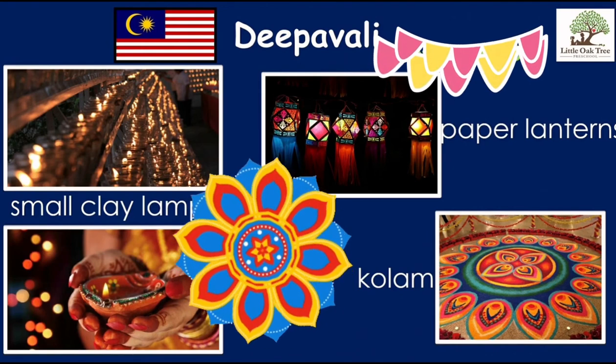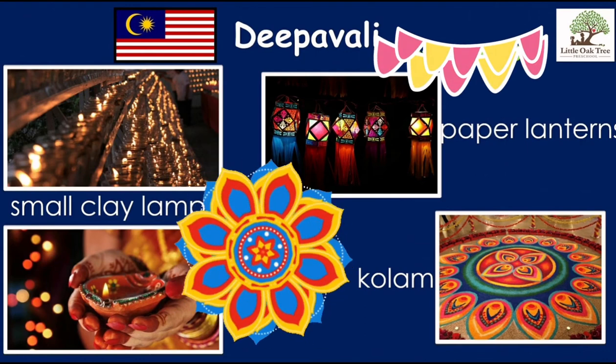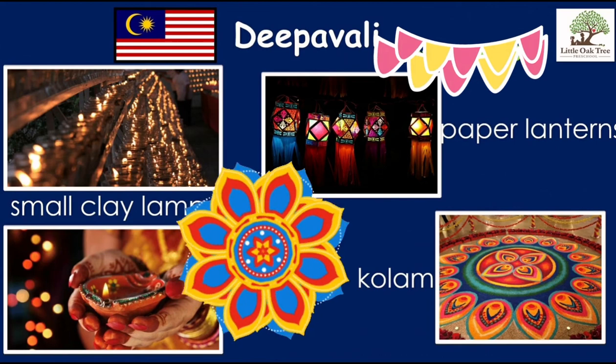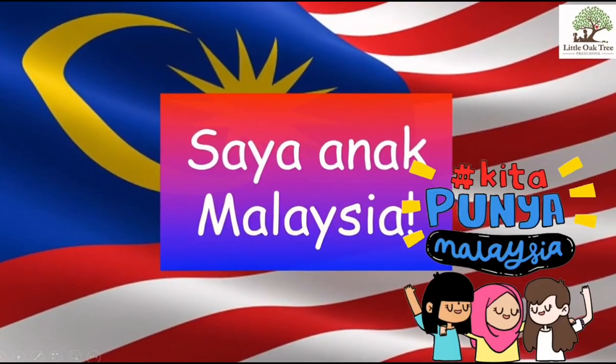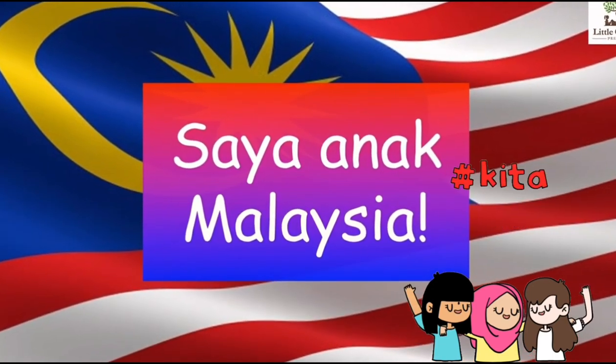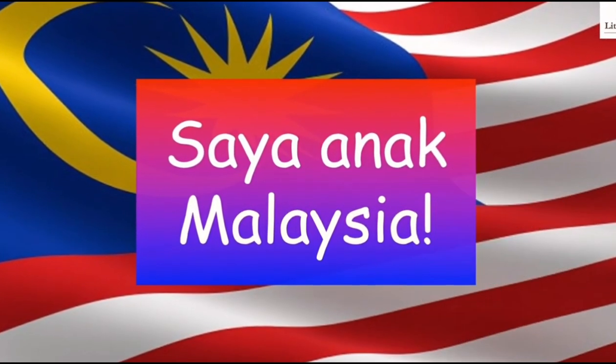Wow, we have so many things to celebrate about in Malaysia. Doesn't it make you proud to be Malaysian? Saya anak Malaysia! And that is all for today. See you next time. Bye!